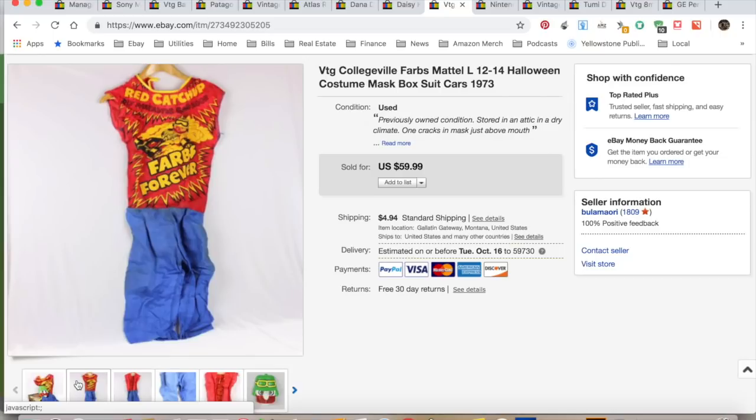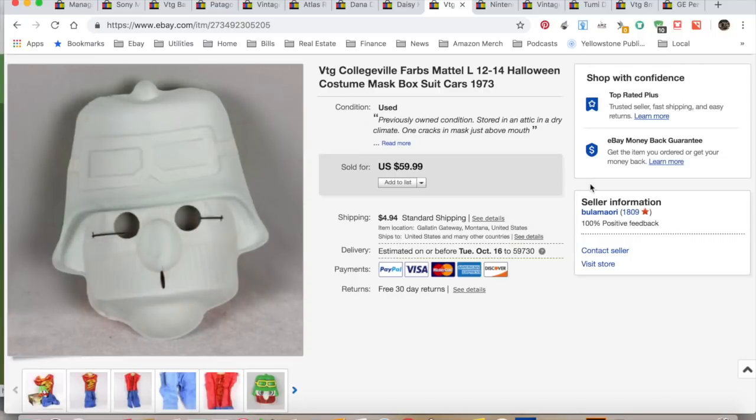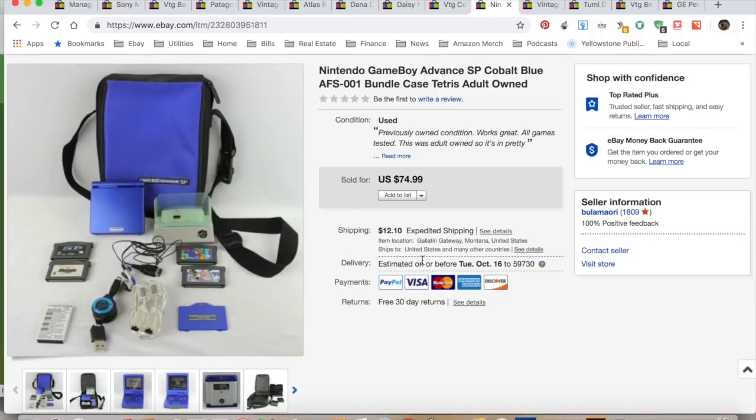So I listed it at $60 and it sold immediately — within a half an hour. And that's when you go, 'Oh shoot, should have listed it for more.' But I only paid $2 for this at an estate sale. That one costume pretty much paid for almost all the other costumes and 1970s toys I bought at that estate sale. I collected $64.93 and my total profit was $47.45. It took less than a half an hour to sell. You're probably not going to find one of these, but go look them up — they're pretty cool.